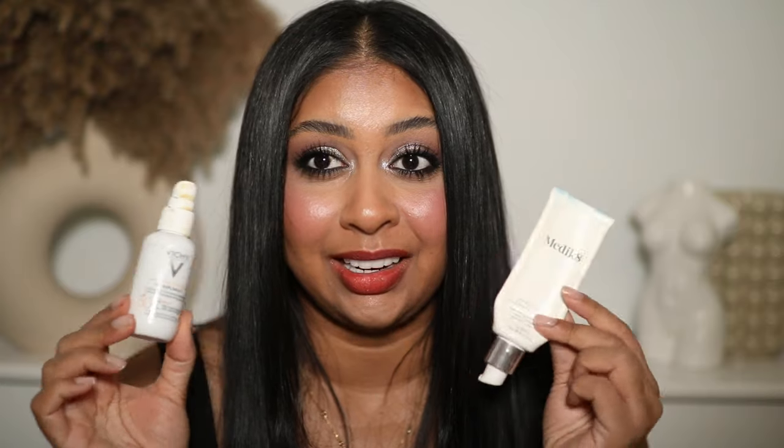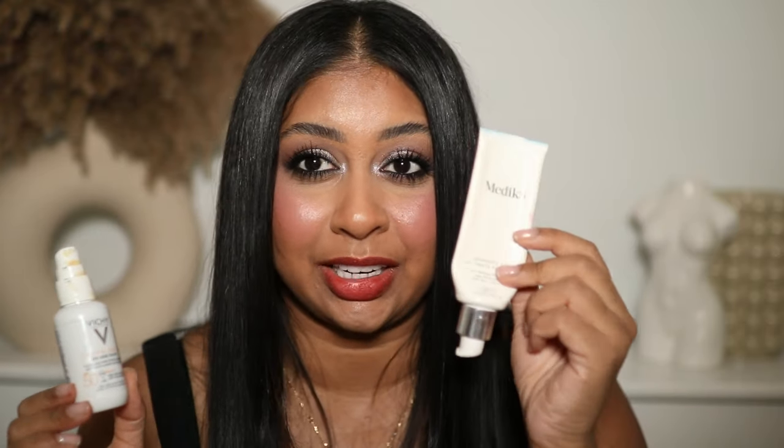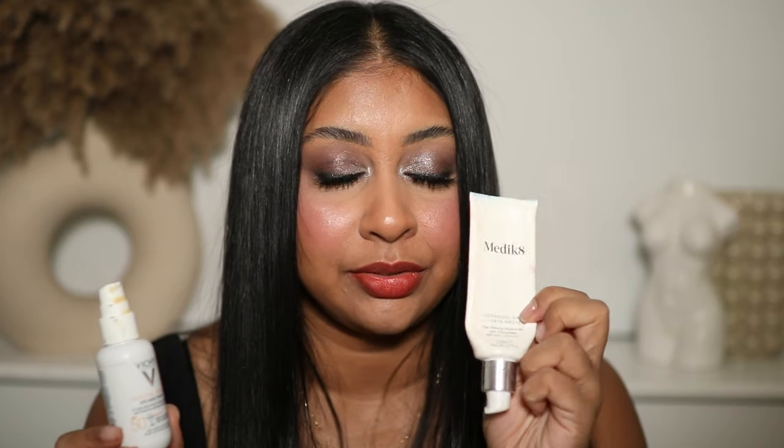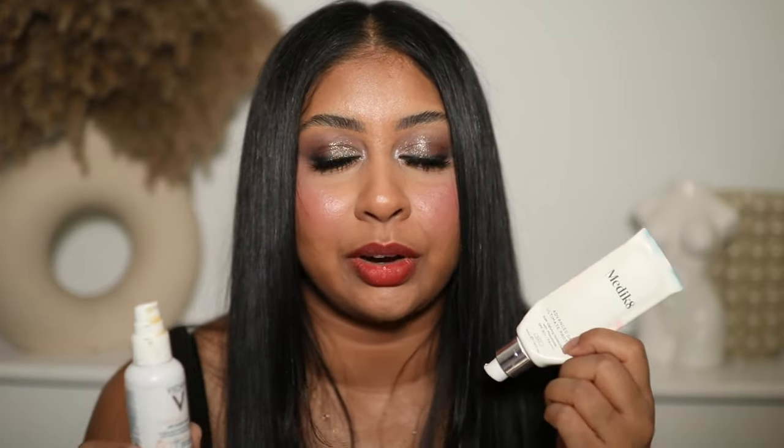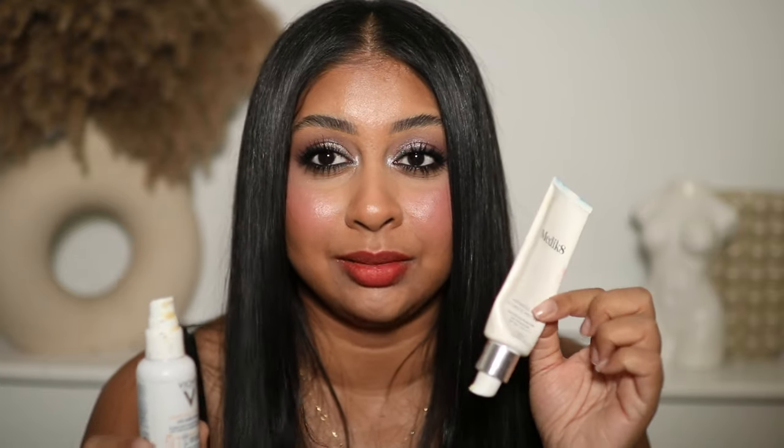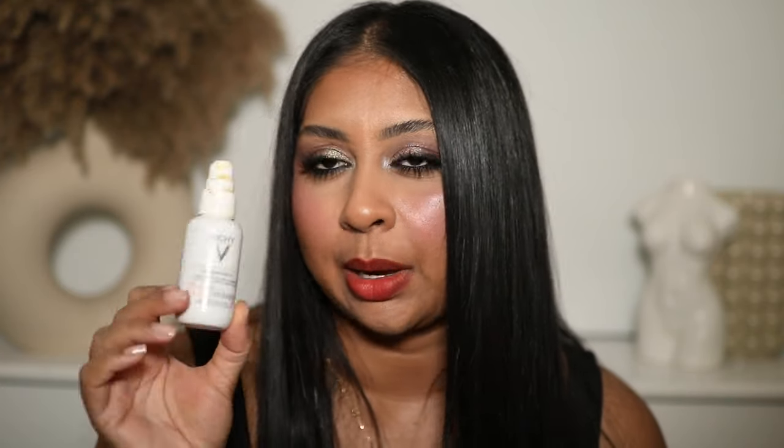Two SPFs I've been loving — and they're actually both empty now. This is my second tube of the Medic8 Advanced Day Ultimate Protect SPF 50. It does cost quite a few pennies and it's super glowy, so it's not for everyone — but if you have dry skin you're going to love it because it gives the most beautiful plumpy glow. Then there's also the Vichy Capital Soleil SPF 50, which is more affordable, wears really nicely, doesn't give as much glow, but is very liquidy and easy to blend.